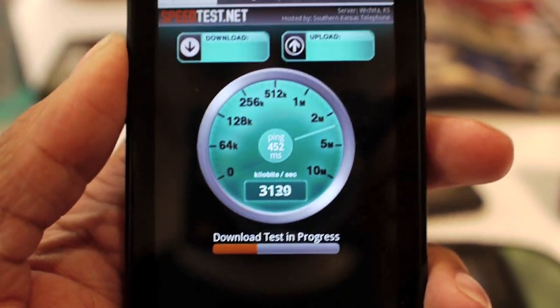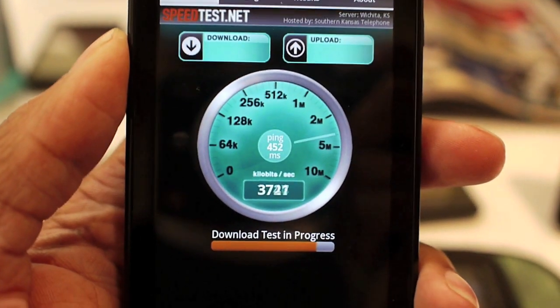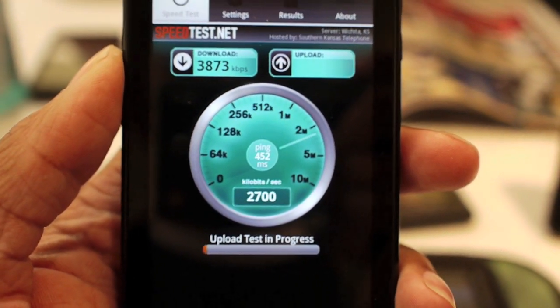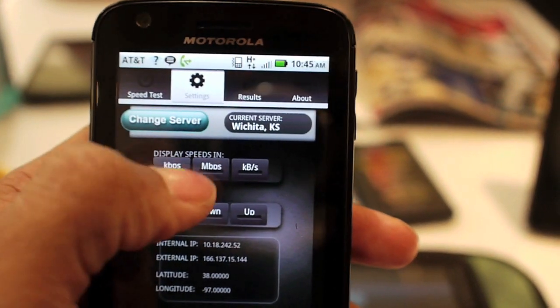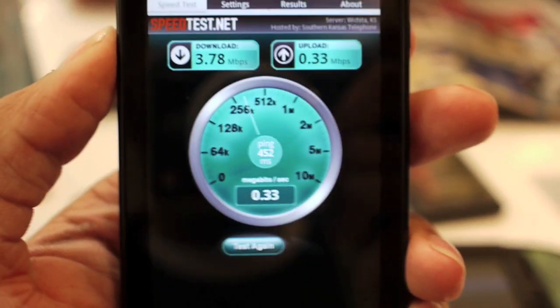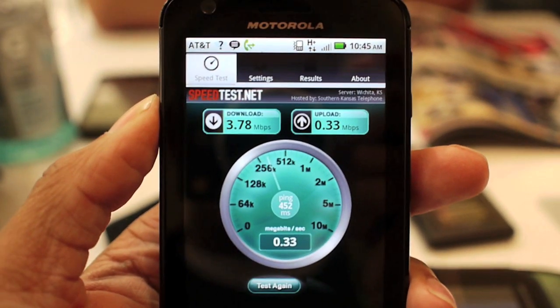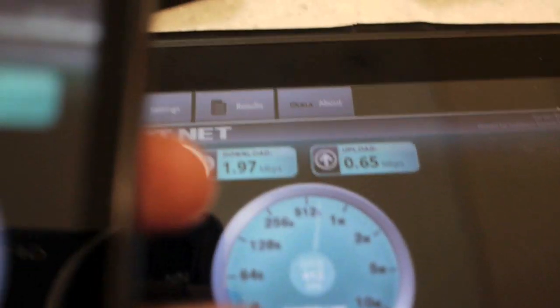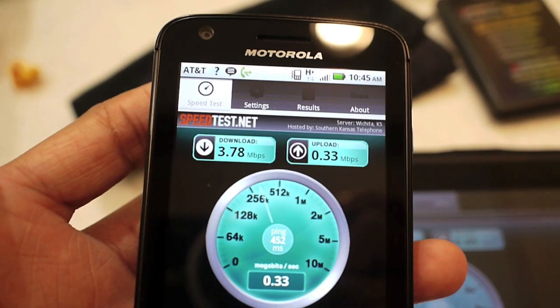Latency test came back with about 452 milliseconds. You can see there is that infamous upload cap that has been disabled on the Atrix 4G. But the download speeds are significantly faster — we got about 2 megs almost on the Verizon network versus almost 4 megs on the AT&T 3G network.